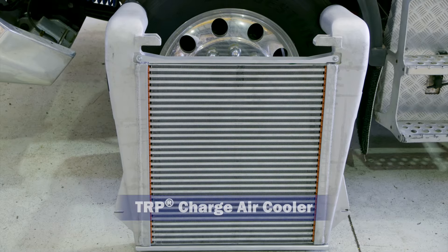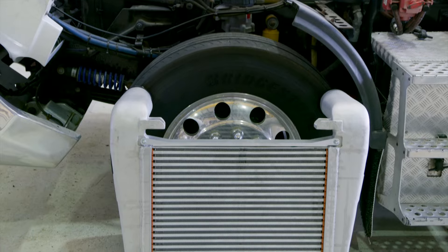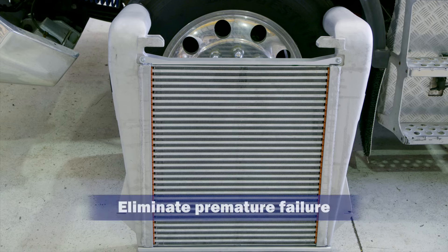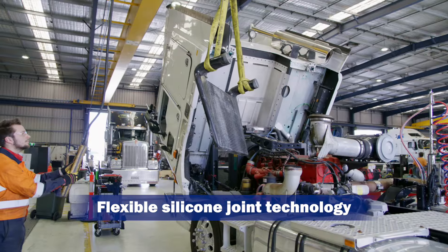Let's take a look at the TRP charge air cooler and hump hose. Australian made TRP UltraSeal charge air coolers are built to perform. They eliminate premature failure through use of a unique flexible silicone grommet joint between the brazed core and manifold.